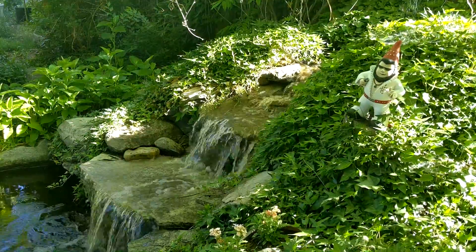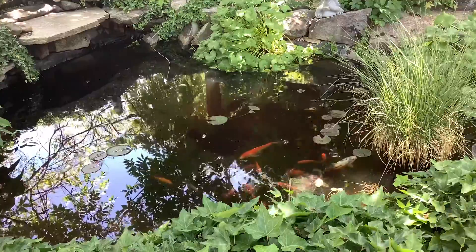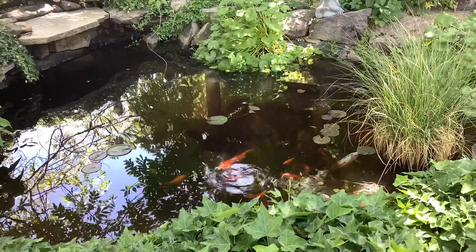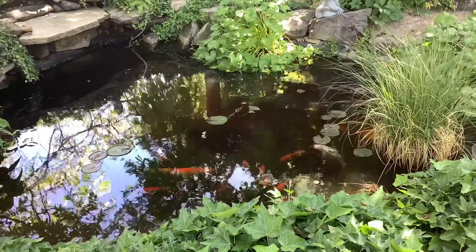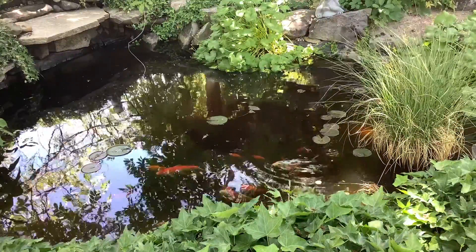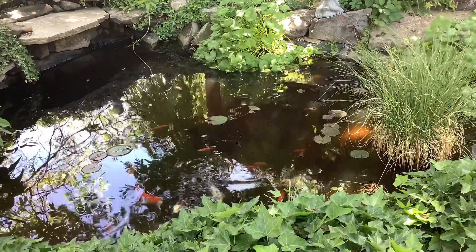We also have a fish pond with a waterfall in our yard. The fish don't have names, but some of them have lived with us for many years. A pond like this is often called a koi pond, but only some of our fish are koi. They are the more decorative fish with barbels — that is what their whiskers are called.